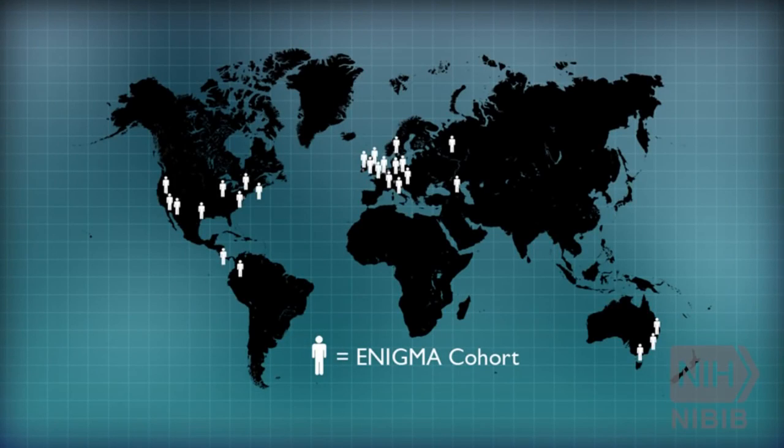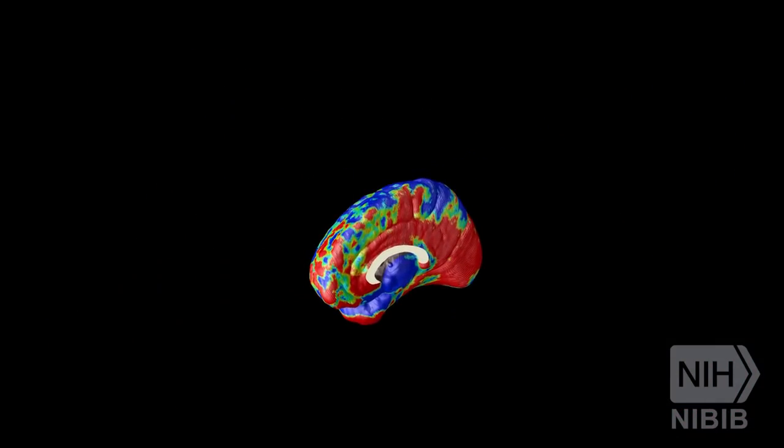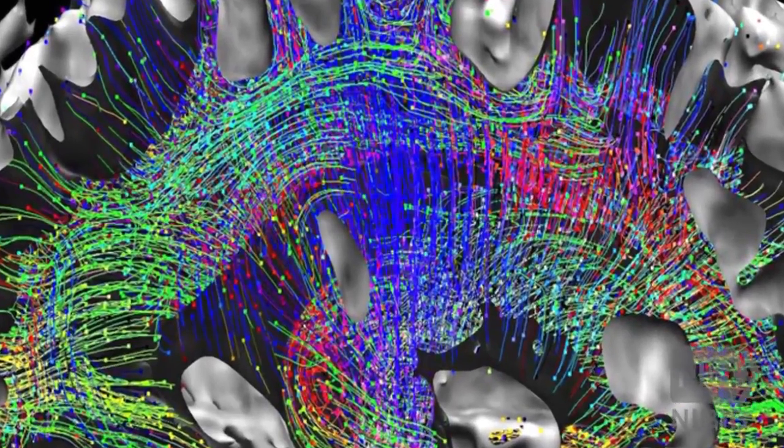All over the world, people are scanning people's brains right now. If we were to plan a project that scanned thousands or tens of thousands of people, it'd be very costly. So one of the ways that we save money is we work with people around the world. One project we do called Enigma collects data from 125 sites around the world — they've been scanning people with schizophrenia, bipolar illness, or depression. We try to put together a detailed picture of what those illnesses do to the brain, looking at which parts of the brain are affected and which treatments help.